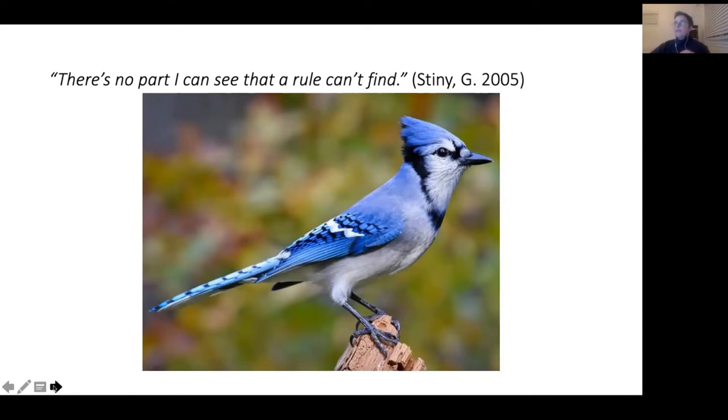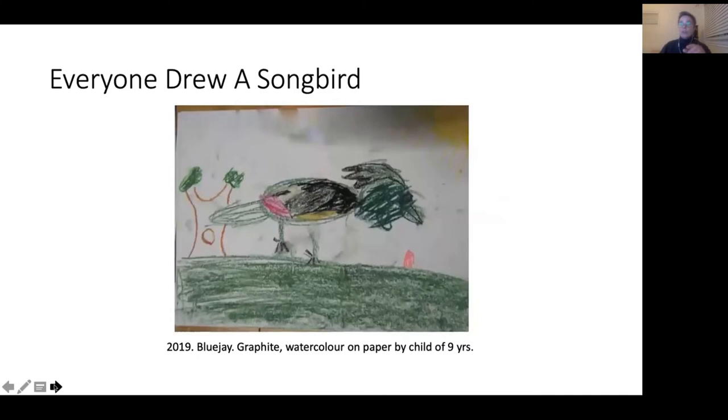I usually end up with something like this on the first go. On the left is a child who chose a blue jay to draw — this was their first attempt. It doesn't exactly look like the bird, but there's a lot of potential. The child is obviously frustrated; it was done very quickly. They have used basic shapes but haven't transformed them in any way, and haven't done it logically, so things are out of proportion.